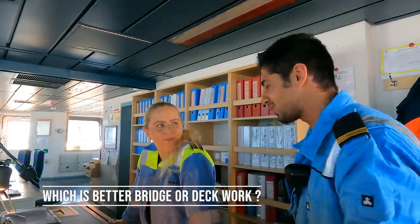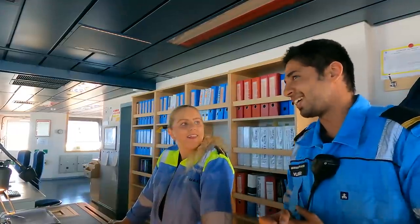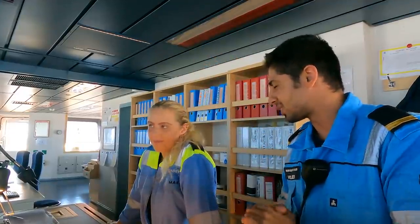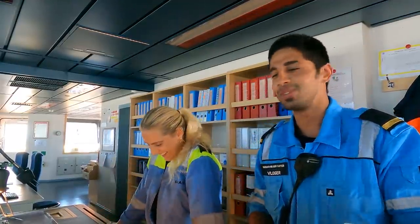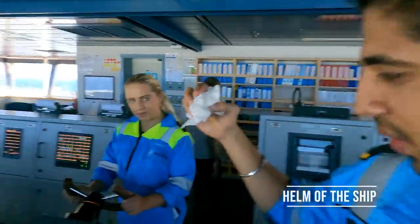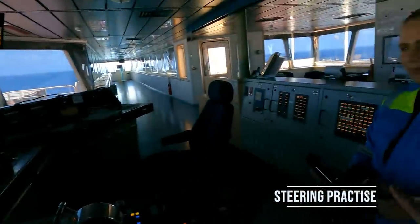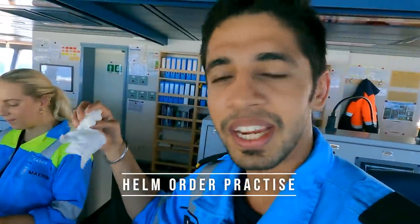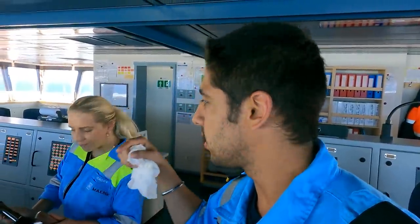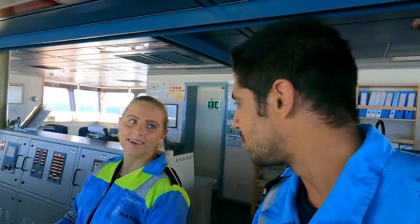Natalie, which is better - the bridge or the deck? It depends. It can be boring on the bridge sometimes, but it can also be boring on the deck, so a mix is pretty good. Right now we are on an ocean voyage, so it's a bit boring on the Indian Ocean. But that's the best part for a navigator - you can relax and do other stuff. This is how we drive a ship - Natalie is doing the steering, just hand mode like 5 degrees port and 5 degrees starboard for practice, and she needs certain hours of steering logged in her record book.